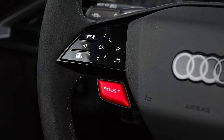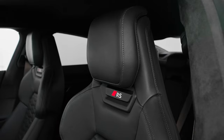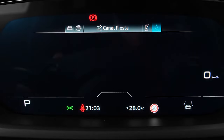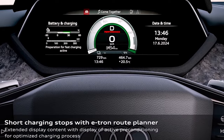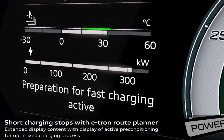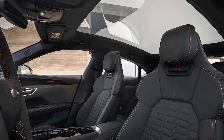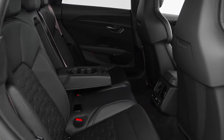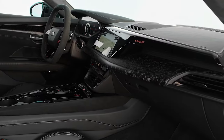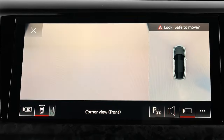Inside, the e-tron GT gets new designs for the seats, steering wheel, and door sills. The digital gauge cluster provides new information on the battery, such as temperature, the maximum possible charging rate in real time, a completion forecast, and the preconditioning status. You'll find premium leather seats, a fully digital cockpit, and a large infotainment system with all the connectivity you could ever need.